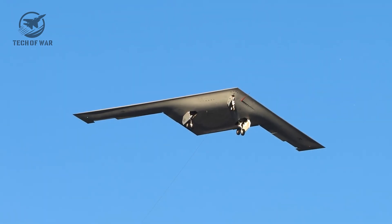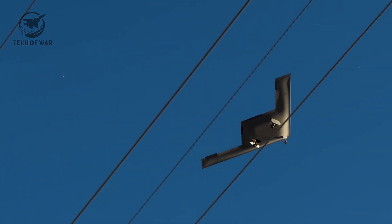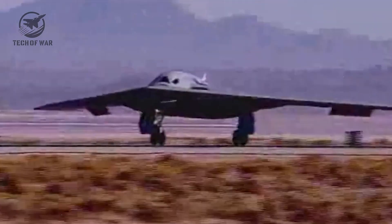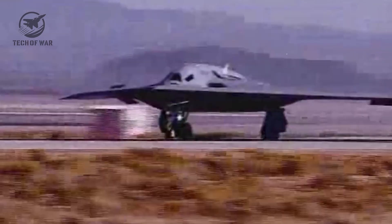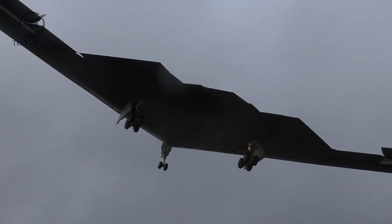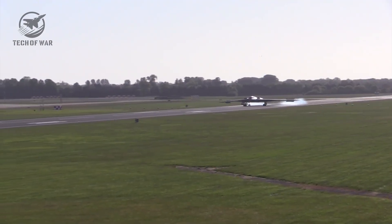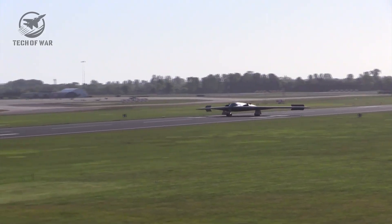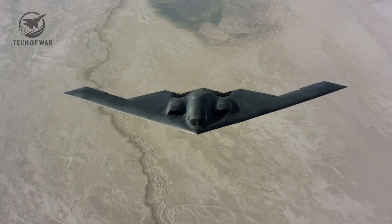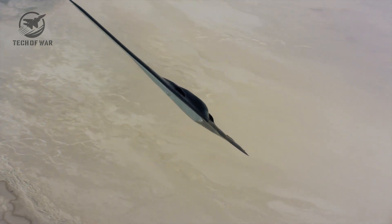The savings don't stop at the sticker price. From day one, the B-21 was engineered for easier maintenance and lower operating costs. Advanced digital manufacturing and even 3D-printed components slash production time and expense. Northrop Grumman says they cut the gap between design and actual production changes from the usual 15 to 20 percent down to just one percent — a level of precision that means faster builds, lower costs, and unmatched efficiency.